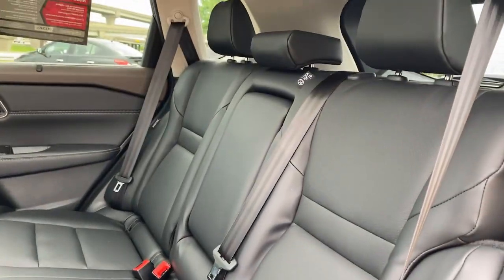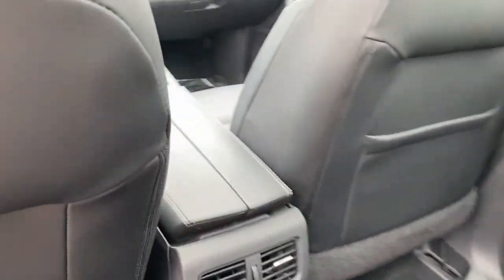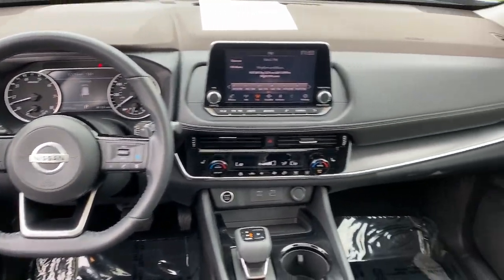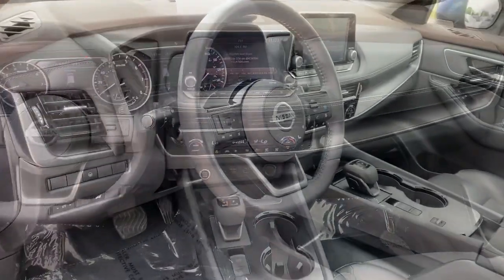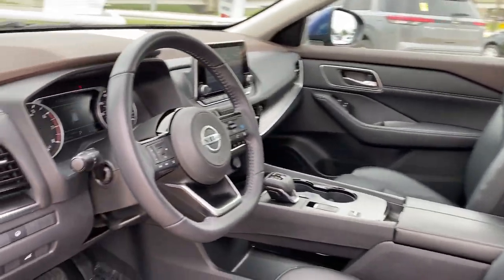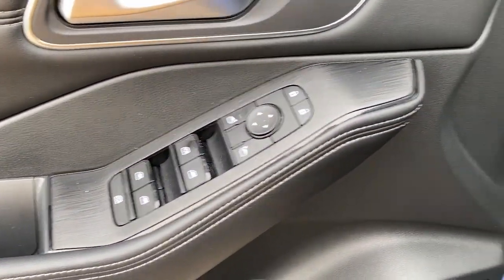These are just some of the great options this vehicle comes with: Apple CarPlay and/or Android Auto, Panoramic Roof, Sun Moon Roof, Heated Driver Seat, Keyless Entry, Heated Mirrors, Power Lift Gate, Backup Camera, Heated Front Seat, and Bluetooth.